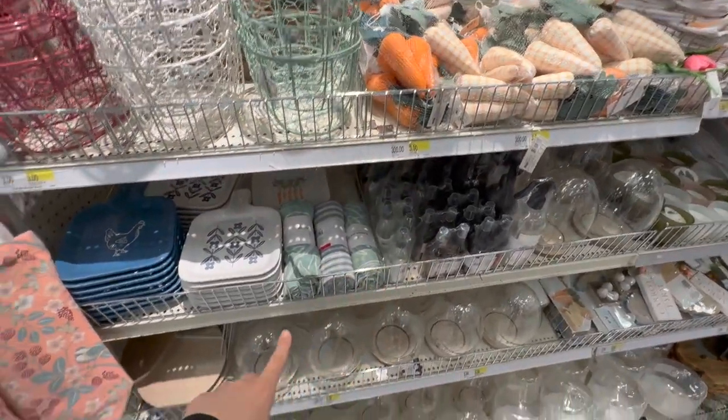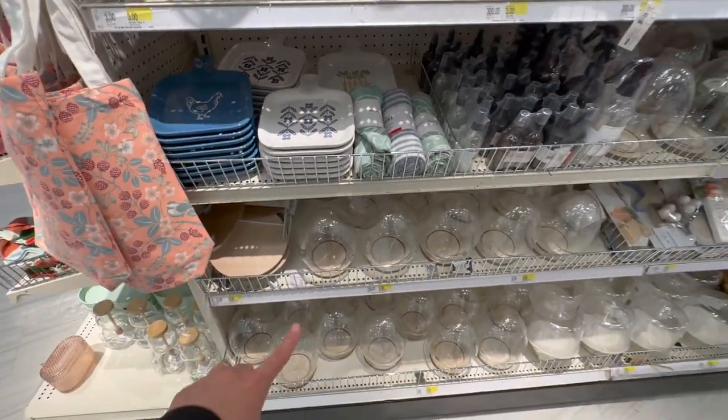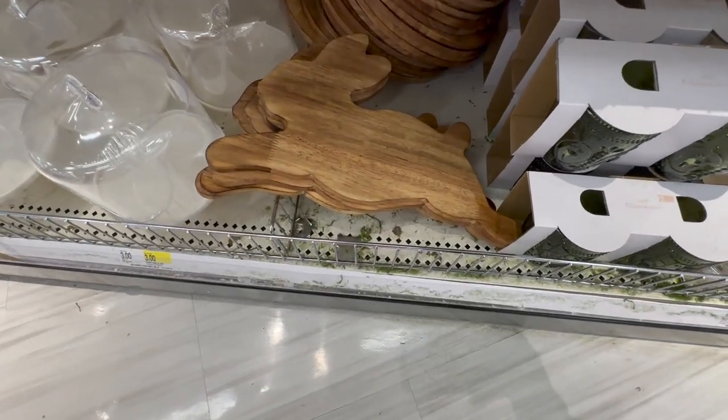They also have beautiful carrots, beautiful spring and Easter inspired platters, eggs retailing for $5, and I keep seeing the wooden bunny — I'm so tempted, I might grab it this time. All right, friends — welcome to the haul portion of the video!